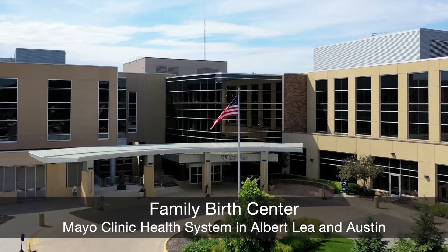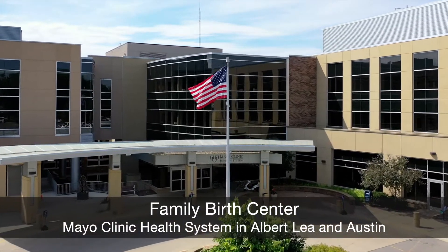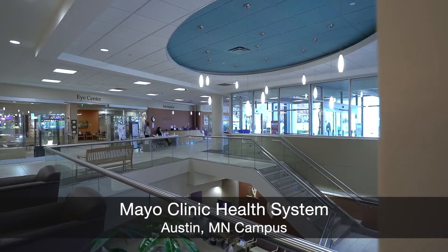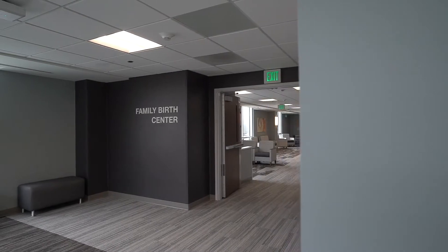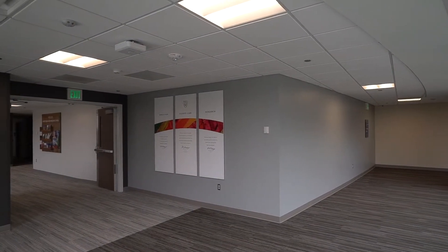Welcome to the Family Birth Center at Mayo Clinic Health System in Albert Lee and Austin, located on our Austin, Minnesota campus. We'd like to show you how our hospital offers a premier birth experience in the Albert Lee, Austin and surrounding area. We know you want and deserve the most advanced medical care and amenities available during this special time in your life.